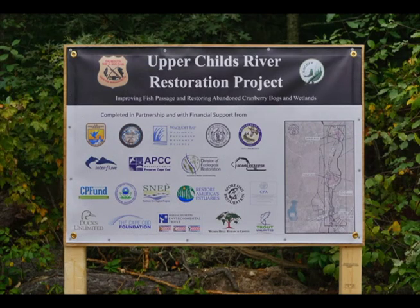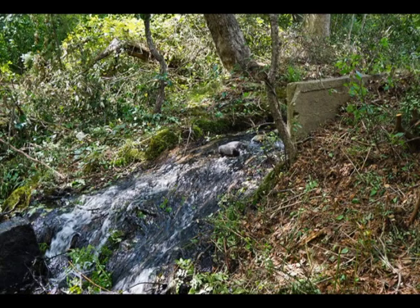Thanks to the many partners seen on this posting, the Upper Childs River restoration project became a reality and official construction activities began in late August of 2020. A majority of the funding needed for the project was obtained from associated awards, grants, and donations. Project construction began with the clearing of brush and small trees in the proximity of the earthen dam and the southern end of the south pond.